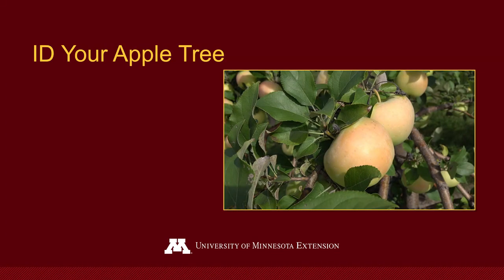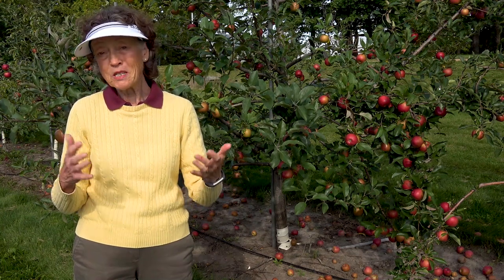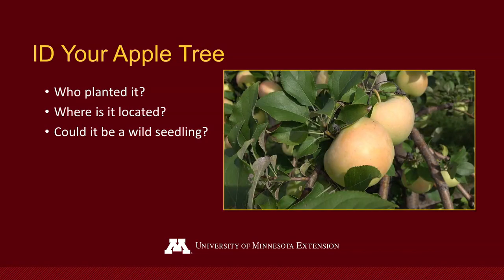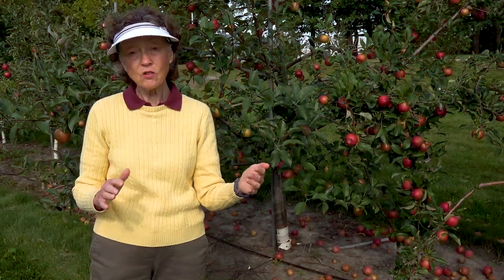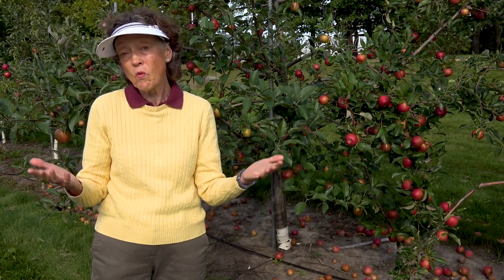Where did the tree come from? Did you plant it? Is it in an obvious planted place, maybe in the front of your property or in a small orchard? Then you're sure it's a planted tree. But if it's in an area where you're not sure whether somebody planted it, maybe it's a seedling that grew up on its own. If that's the case, it's going to be really hard to tell what that tree is — it could be anything, even a wild apple that isn't a named variety at all.